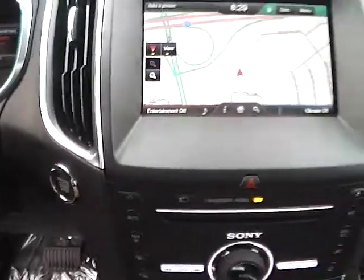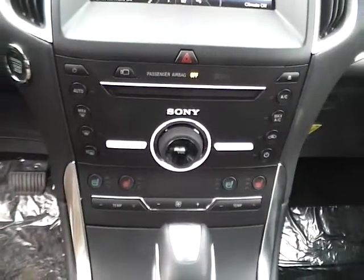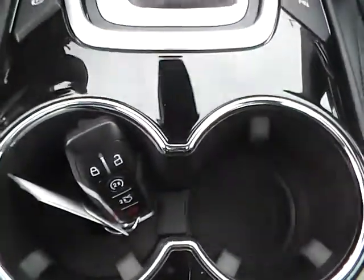The vehicle also has push button ignition, a Sony Premium audio system, dual zone climate control, heated and cooled seats, an electronic parking brake, and remote engine start.